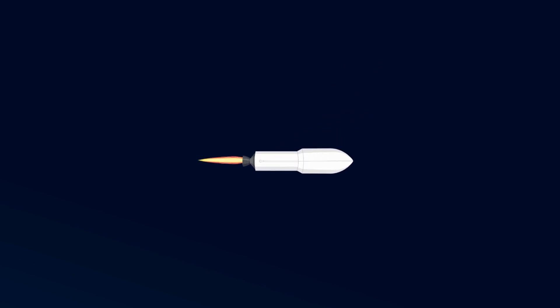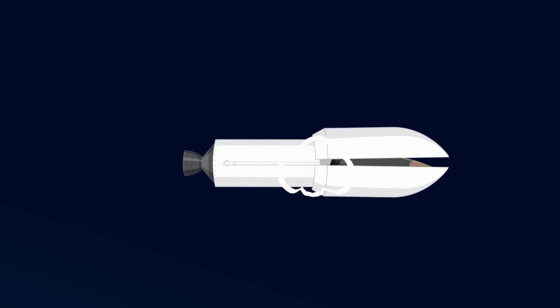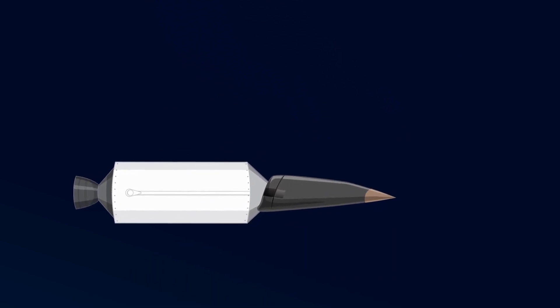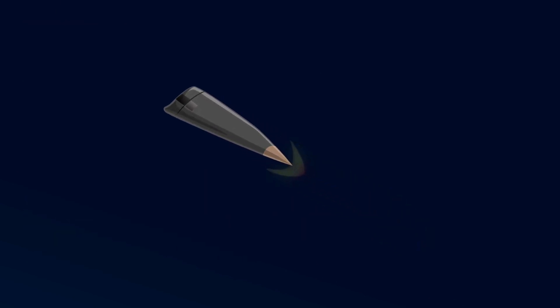One intriguing aspect of the R-60 is its guidance system, which employed infrared homing technology. This allowed the missile to track and engage enemy aircraft by homing in on their heat signatures, making it effective even without direct visual contact.